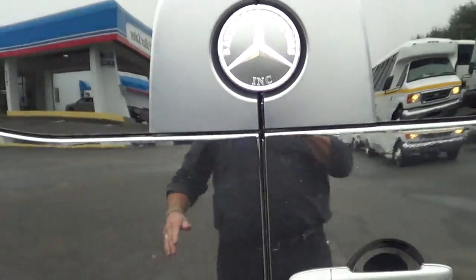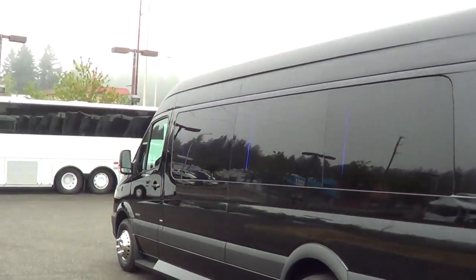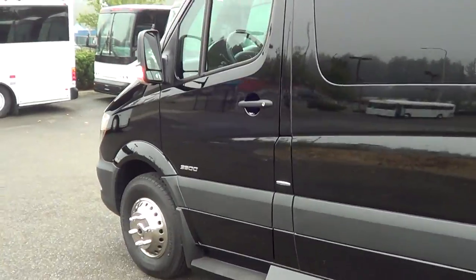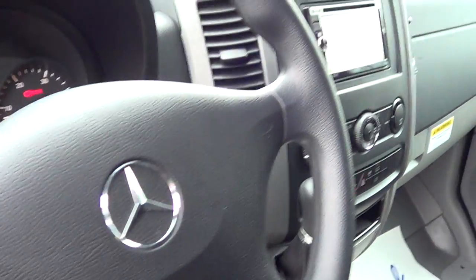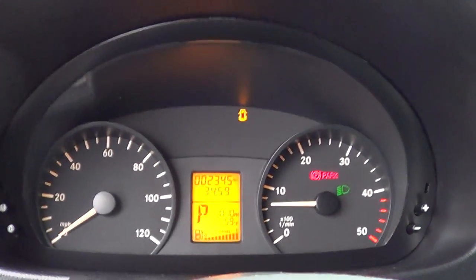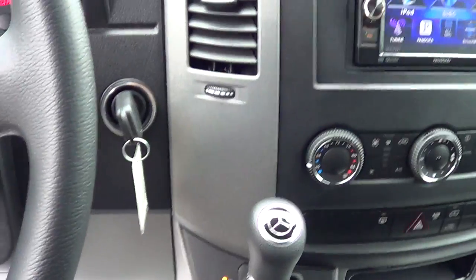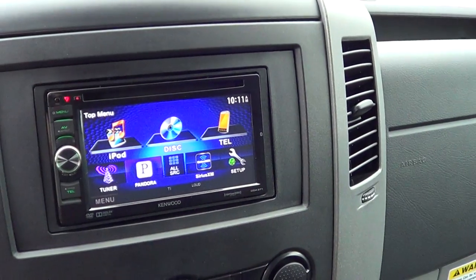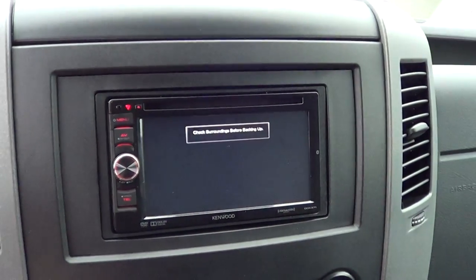Beautiful, beautiful limo van. Again, that's a 2014 Mercedes Sprinter Batiste Limo. Brand new tires on it as well. It's got 2,300 miles on it — it was driven out here from the factory back east, or the Midwest, I should say. Automatic transmission. Kenwood touch screen, DVD, CD — this has got the works. Backup camera as well — as soon as you put it in reverse, that backup camera kicks in.